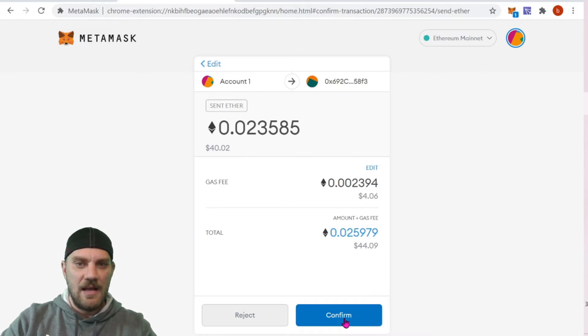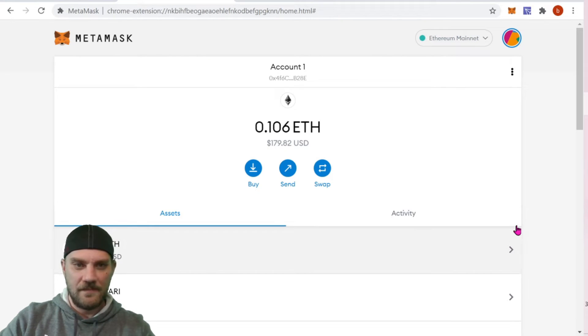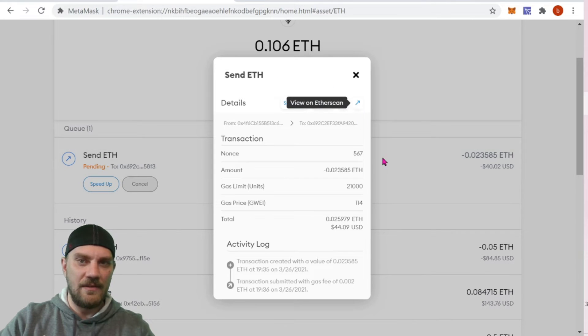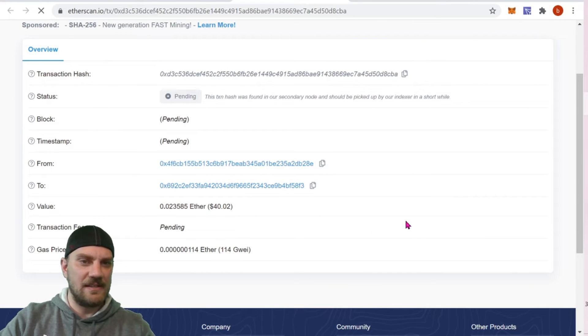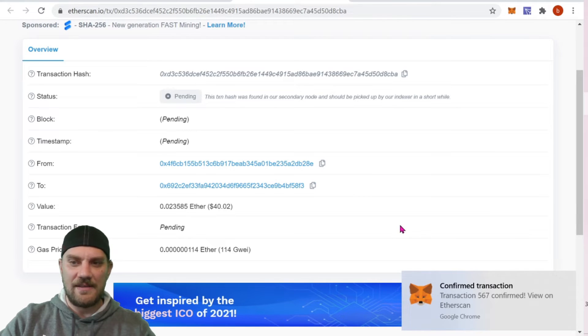We can see the amount looks perfect. Let's choose a fast transaction to get it done. Review everything — it's going to be $44 total. You do have to pay a gas fee, which is only $4 here. If you were doing it straight on the Ethereum network it would be the full transaction plus gas fee, which is why it costs a little more that way. We confirm the transaction, view it on Etherscan — it looks like it's going to take a couple minutes. Oh, fast — nice!